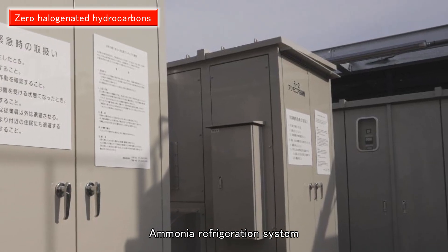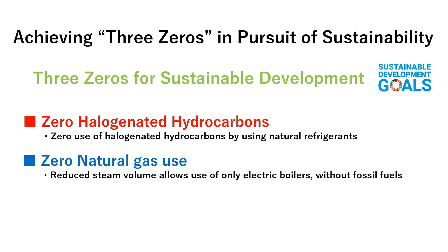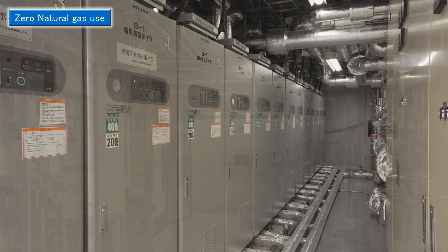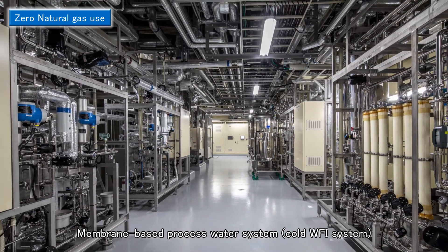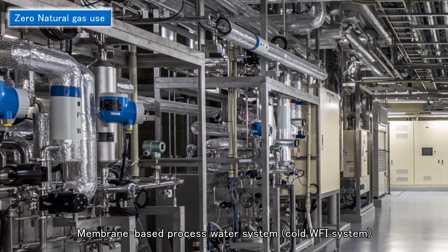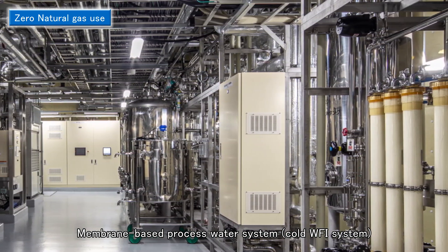Cooling is provided by an ammonia cooling system, while heating is provided by CO2 heat pumps. Electric boilers were installed to supply the required steam to avoid using natural gas. This was made possible in great part due to several design decisions that resulted in reduced demand for steam, including the use of CO2 pumps as a heat source and the increased reliance on single-use equipment, eliminating the need for cleaning and sterilization. A membrane-based processed water system — a cold WFI system — was adopted instead of distillation-based equipment.